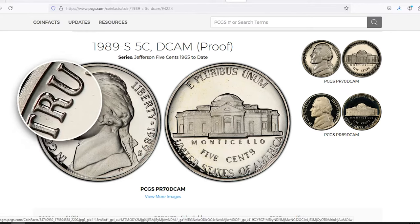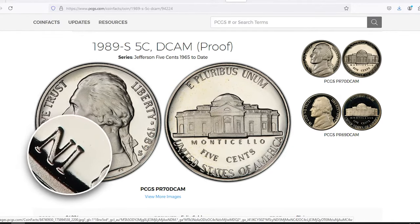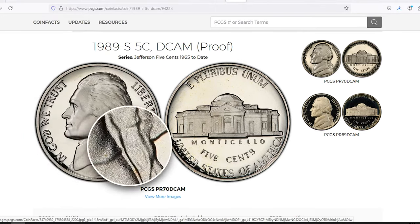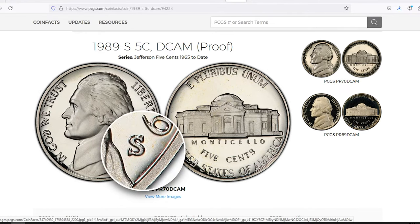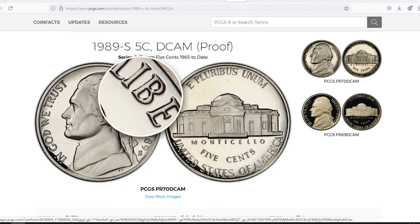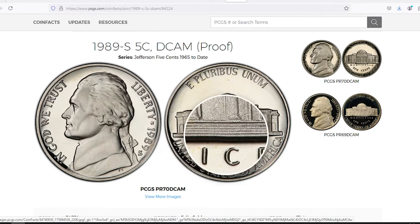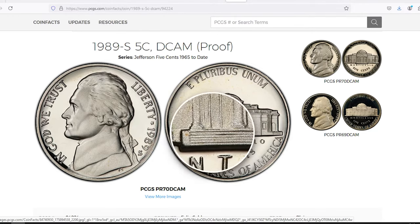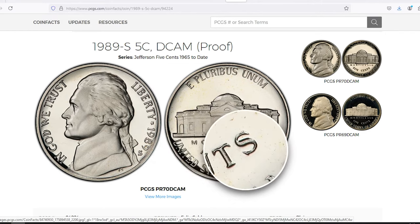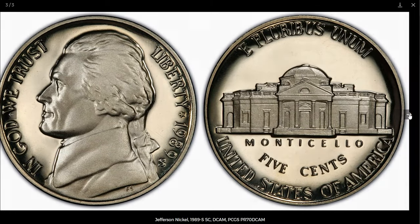The 1989-S Jefferson nickel was struck as a proof coin at the San Francisco mint. This coin was specially made for collectors — proof coins are not intended for circulation. They are struck multiple times on polished planchets to create a sharp, detailed finish with mirror-like surfaces. The term 'deep cameo' refers to the high contrast between the frosted design elements and the mirror-like fields. The 1989-S deep cameo proof is a beautiful coin, and in lower proof grades it may be worth around five to ten dollars.